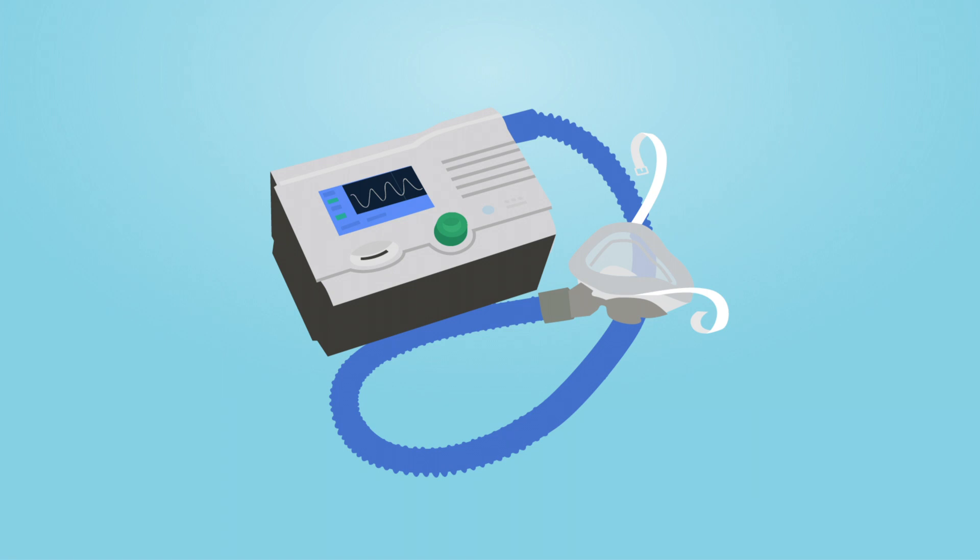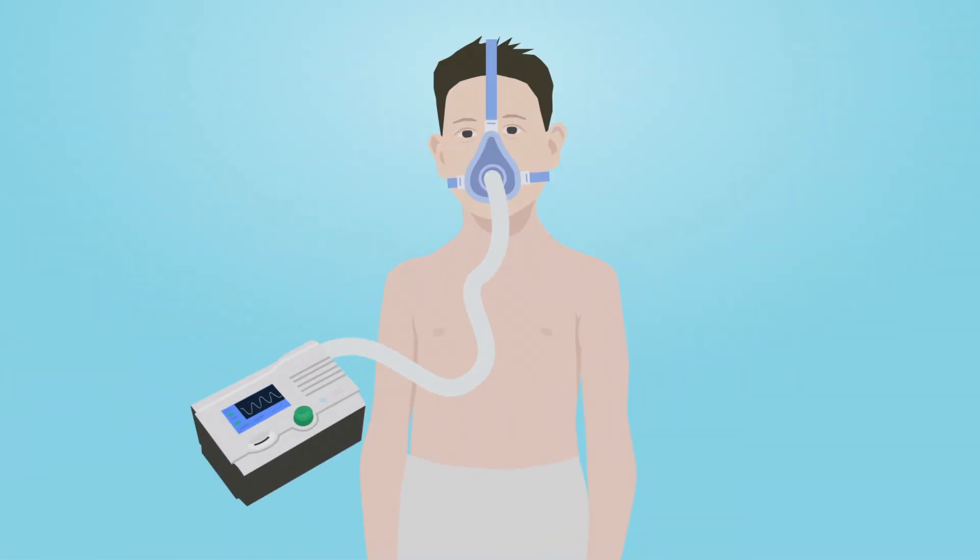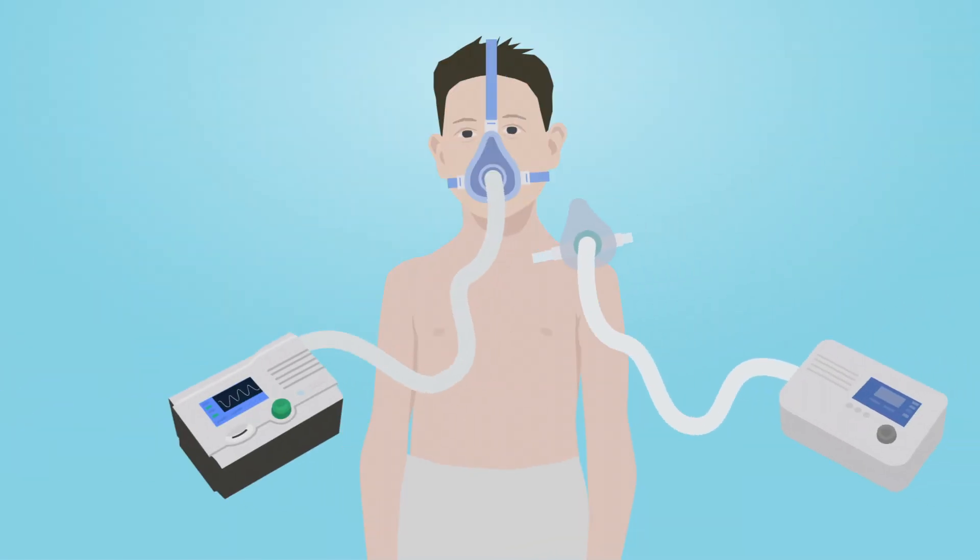There are several types of machines that can help with breathing. Each machine helps with different breathing problems. To find out what kind of breathing problem you have, you will need a sleep study.